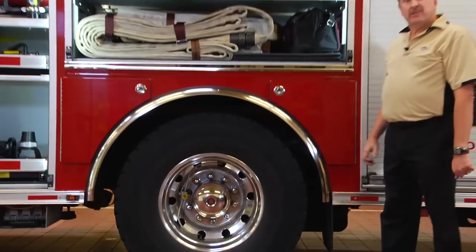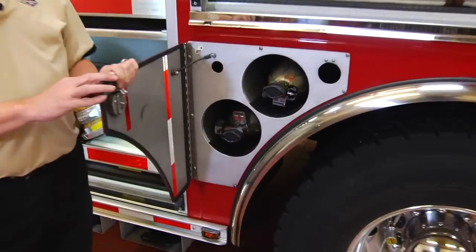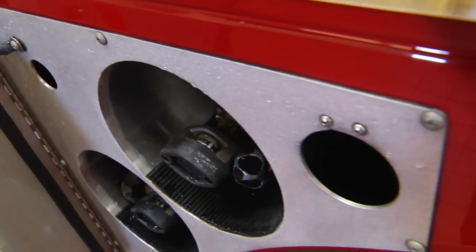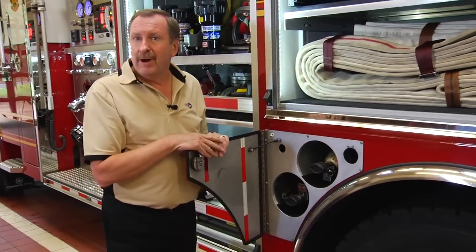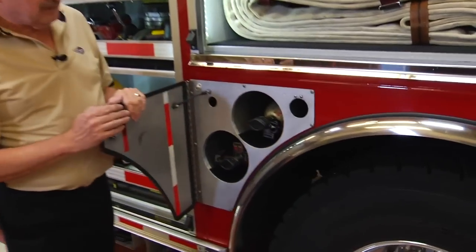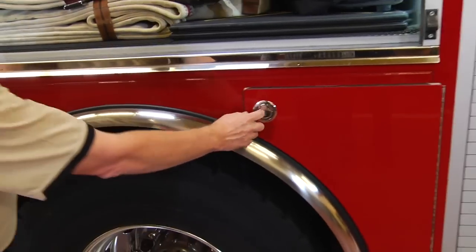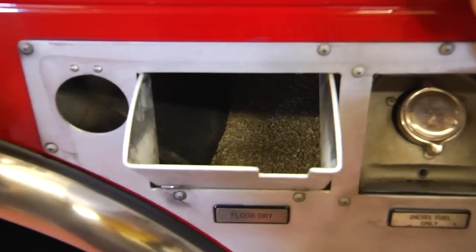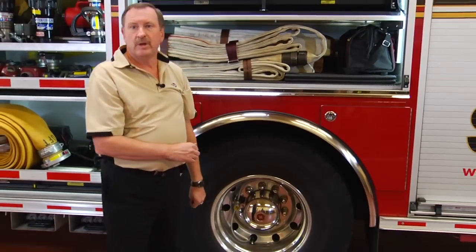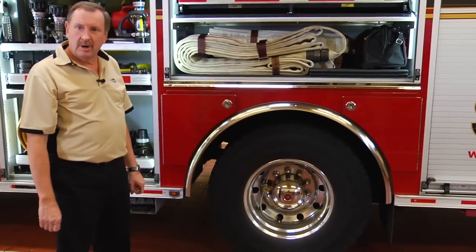Another unique Spartan ERV innovation is how we treat the wheel well area. There's a lot of space that can be utilized for additional equipment storage. Each module is bolted and can be uniquely designed for the specific item to be carried — in this case, their SCBA cylinders. Cylinders come in different sizes, so in the future if they went to a different brand or larger cylinder, they could unbolt and replace the module. This can also accommodate toolboxes, flares, and many different items. In the rear wheel well area — typically where the fuel fill is — we found a way to build in a speedy dry hopper, which contains about 40 pounds of absorbent material, utilizing that typically wasted space for better equipment storage.